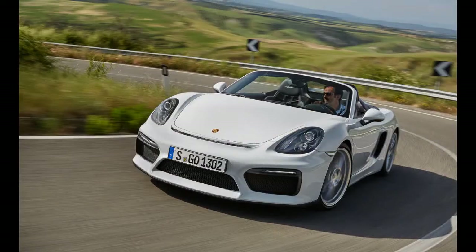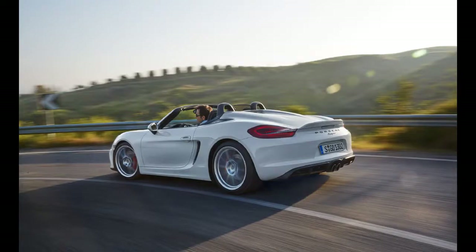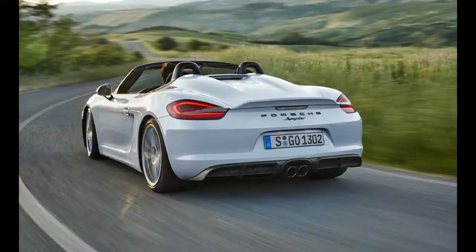Porsche Boxster. With brilliant handling and a sweet flat-six engine mounted behind the driver, the Boxster is a regular on our 10 Best list. It offers much of the 911S goodness and interior, yet possesses its own distinctive character. There are three engine choices: a 265 HP 2.7-liter, a 315 HP 3.4-liter S, and a 330 HP 3.4-liter GTS. For the ultimate Boxster, check out the Spyder with its 375 HP. The Boxster is an enthusiast's dream.